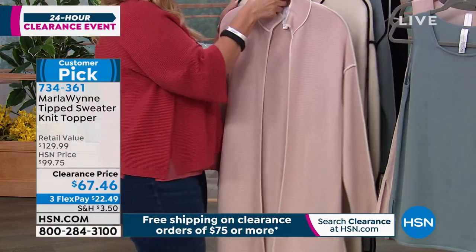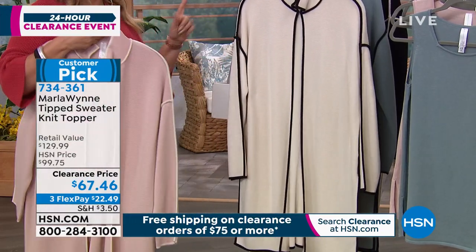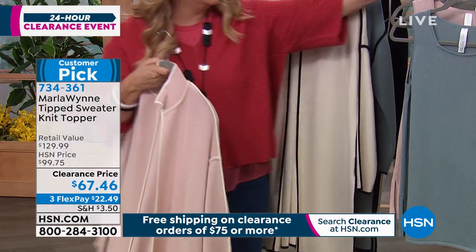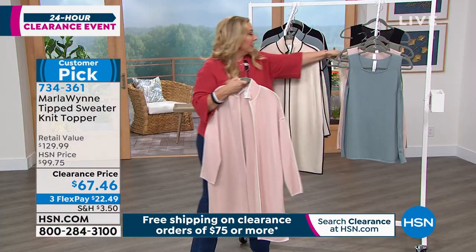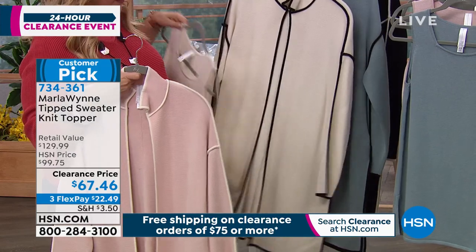I also have it available in cream. So this is cream, and then I do have the tank in cream. And then I also have the tank in black. So I have both of them available.